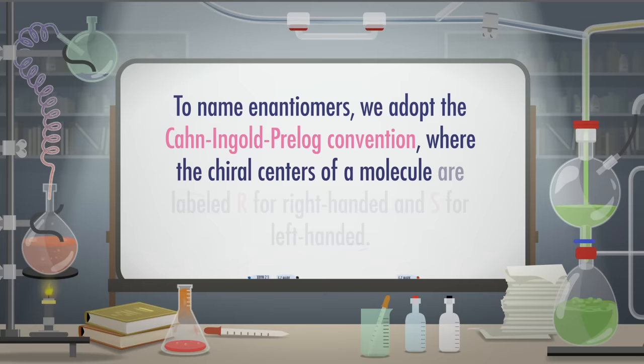When we draw enantiomers, it's all too important that we give each structure a name that communicates which one it is. After all, one enantiomer of albuterol is an asthma medication, but the other might have a different effect or do nothing at all. To name enantiomers, we adopt the Cahn-Ingold-Prelog convention, where the chiral centers of a molecule are labeled R for right-handed and S for left-handed.